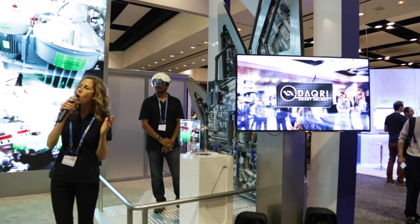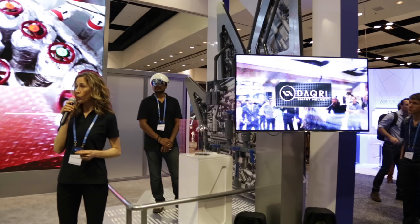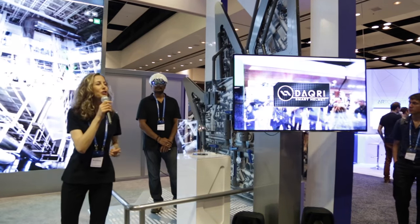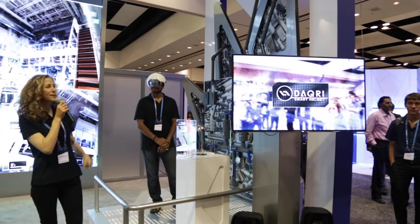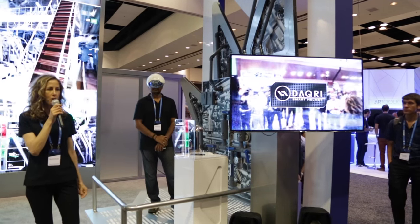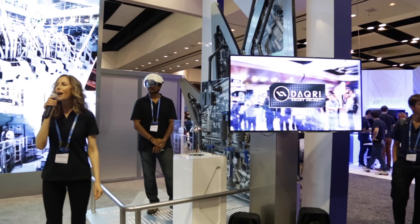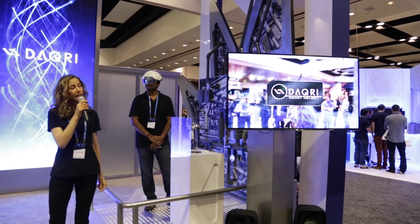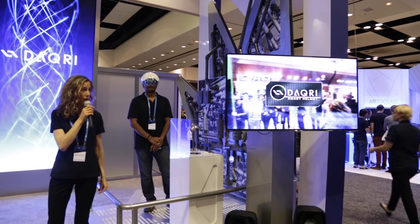Today I'm going to tell you how augmented reality is going to change the way we work and how we live. We're going to show you one of our products: Daquiri Smart Helmet, the most powerful augmented reality device on the market. Daquiri Smart Helmet is a wearable designed for industrial environments to deliver on the promise of the Industrial Internet of Things in an actionable way.